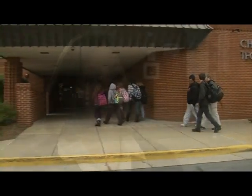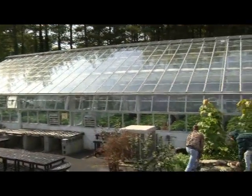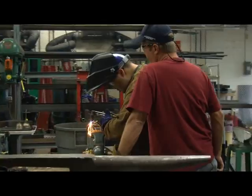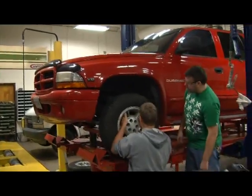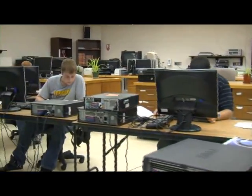Monroe Technology Center is a career academy. It's an opportunity for students to really work on building skills and learning a trade. It's also a great opportunity for students to explore careers, to create an edge in the college admissions process because they have experience that they would not get in a traditional high school setting. The purpose of the school is to provide academic experiences for students that are real life situations.